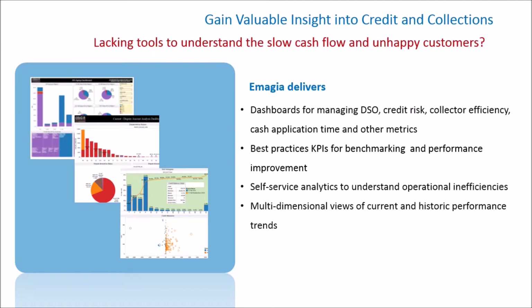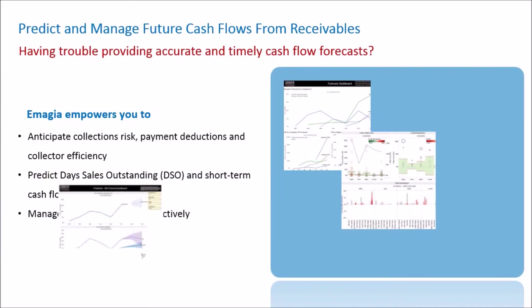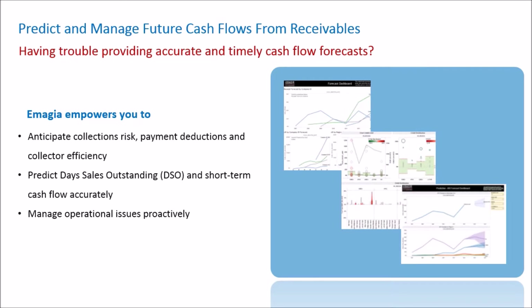Take the first step to understand your operational inefficiencies and customer payment behavior. You can now tailor your credit and collection strategies and forecast cash flow accurately using Imaja Predictive Analytics.